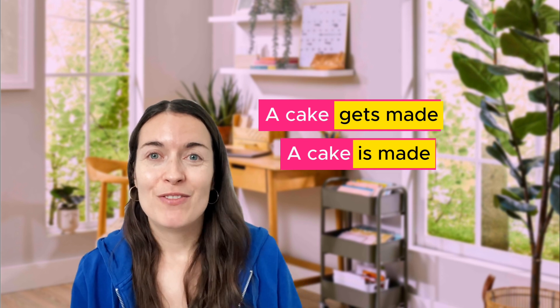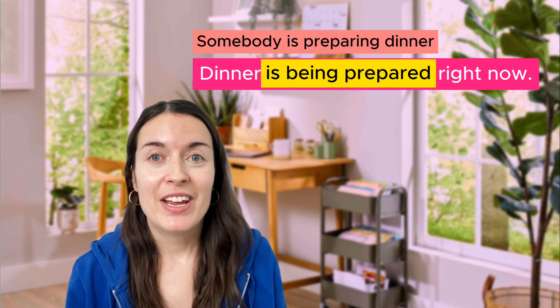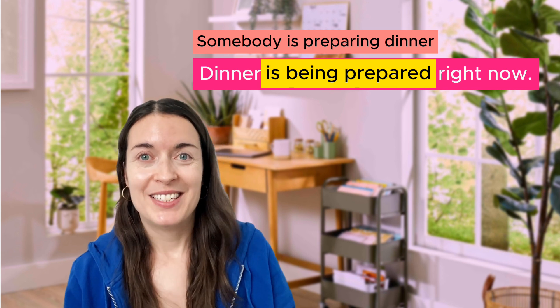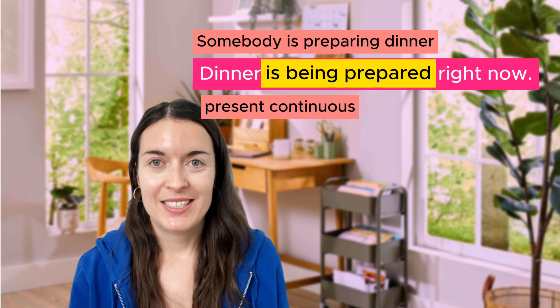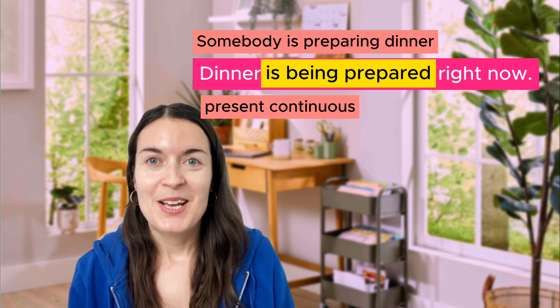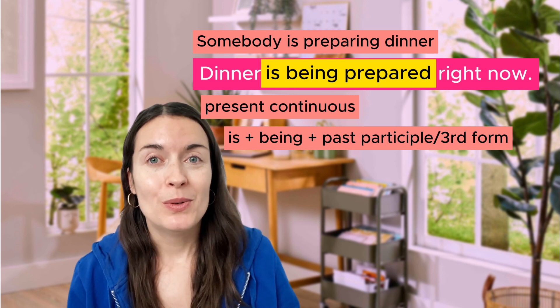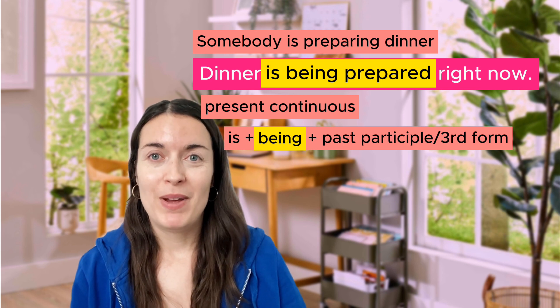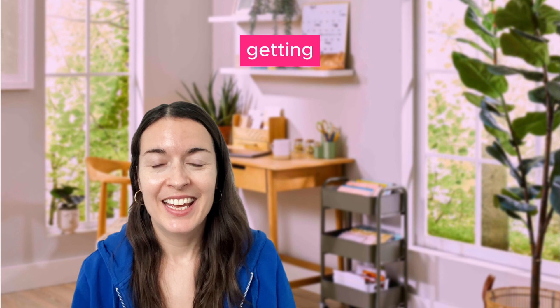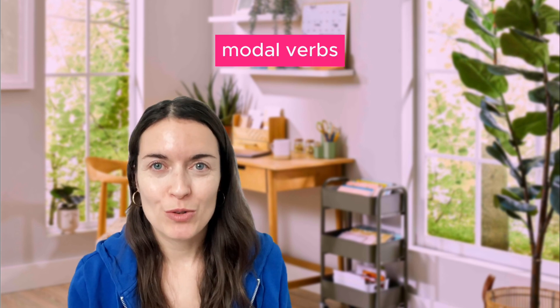Dinner is being prepared right now. It means somebody is preparing dinner. So this version of the passive voice is in the present continuous tense. In the present continuous we need 'is', 'being', and the past participle — 'dinner is being prepared'. I can also use 'getting': 'my car is getting washed right now' means somebody is washing it. So you can use 'being' or 'getting'.